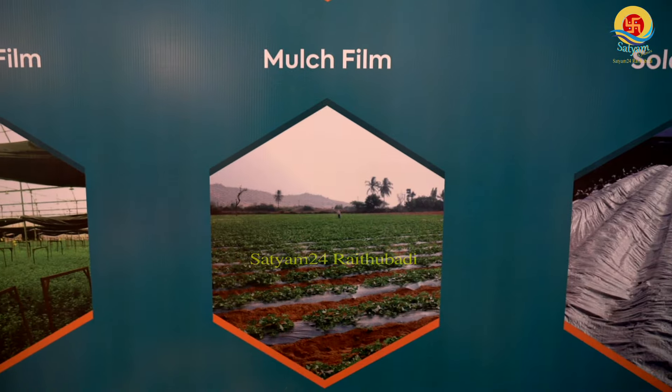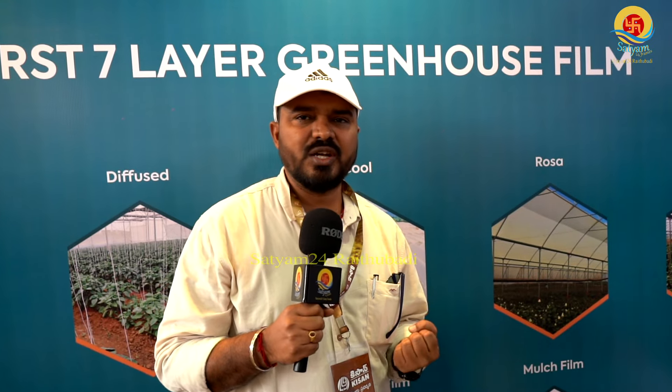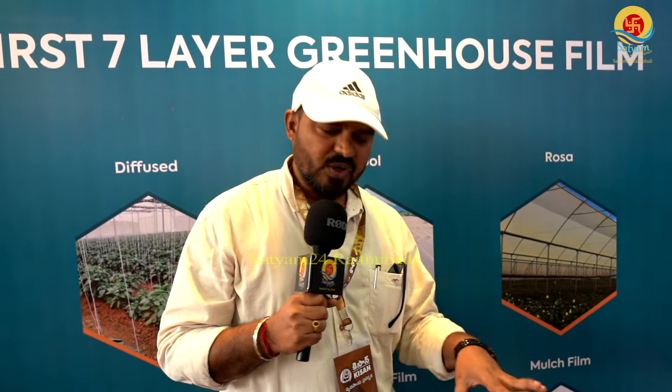This is a mulch film. The film is used in the soil. We use a plastic film to maintain soil fertility values. In the last 10 years, the soil management has improved significantly.